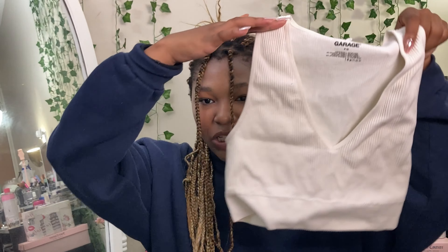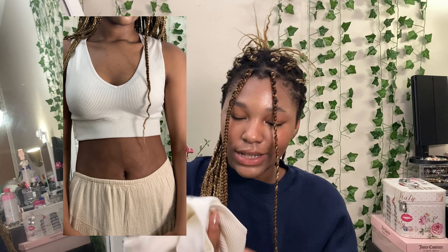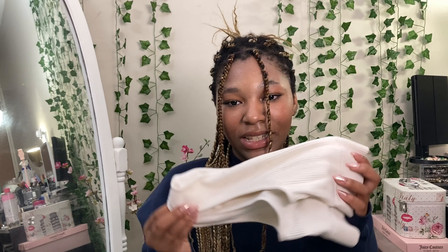The next thing I got was this Garage tank. Again, it could go with many things, especially for a workout. It's just a basic, simple, easy piece.